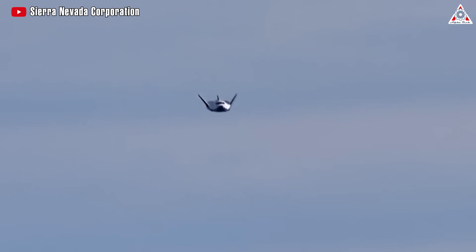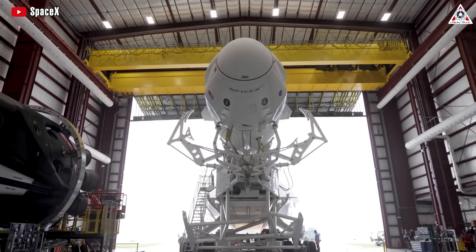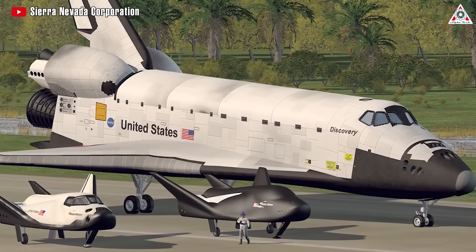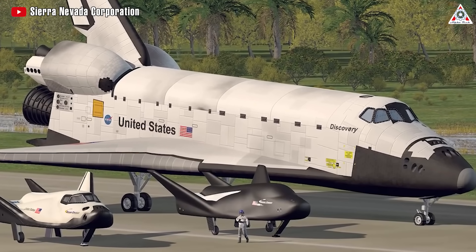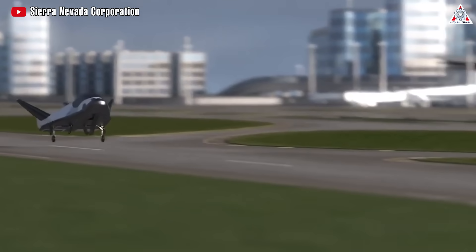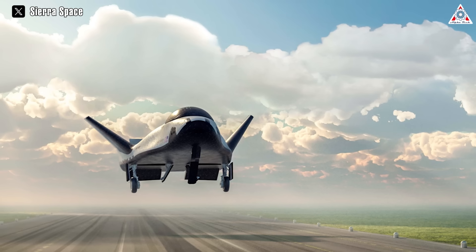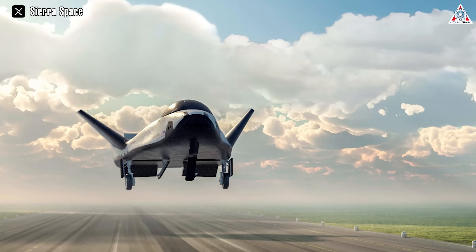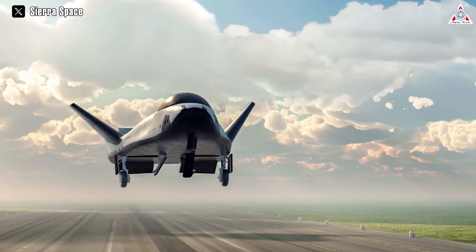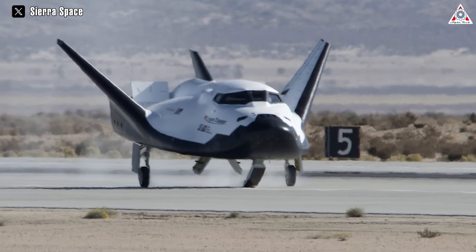Dream Chaser is NASA's most anticipated candidate — a mini-space shuttle that brings a clear distinction from all capsule vehicles, including the SpaceX Dragon that NASA is currently utilizing. Being a quarter of the size of the Space Shuttle Orbiter, Dream Chaser has the advantage of being able to use any runway long enough to accommodate a large passenger plane. Its launch site, landing site, vehicle configuration, mission duration, and other characteristics can be adjusted to meet the needs of diverse users.